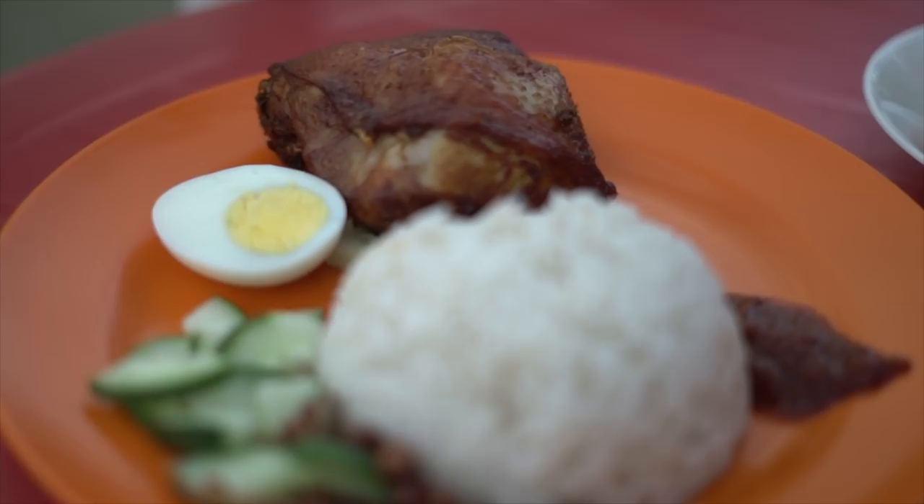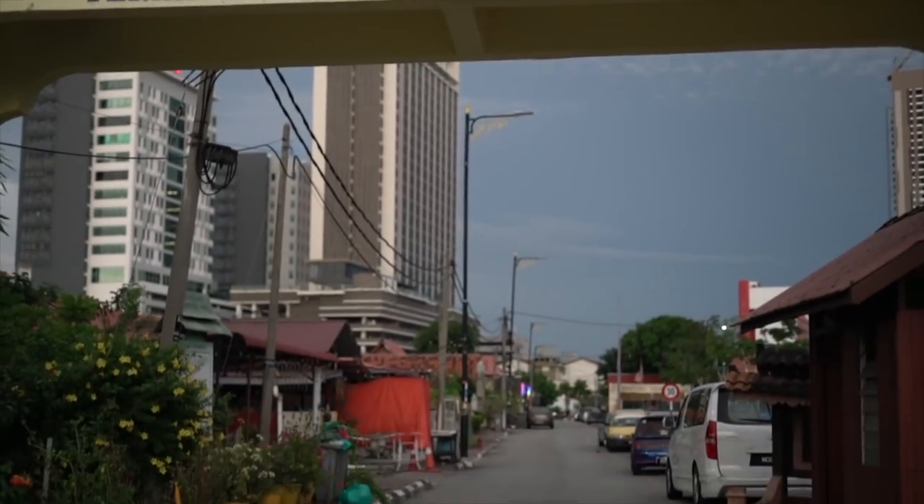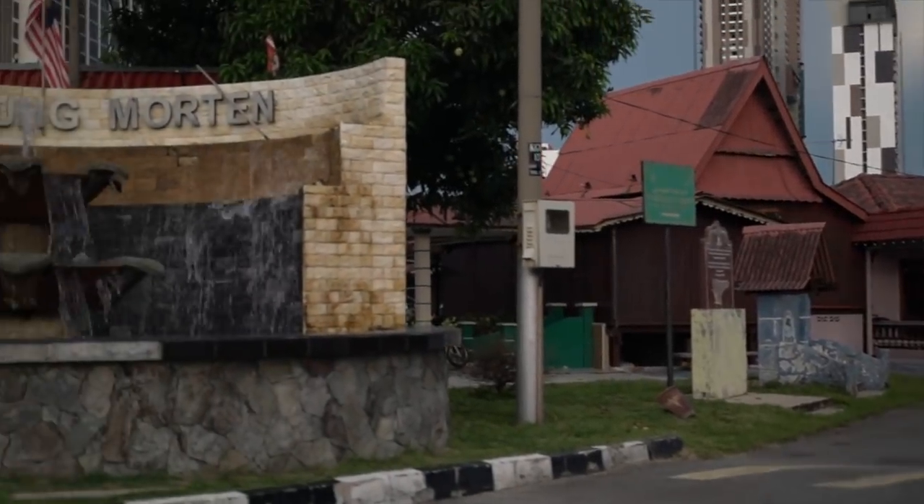This one is nasi lemak with ayam rempa. Apparently the nasi lemak keeps running out, but good thing we're here early and we have lots of it. I love the feel of it — we're in a Kampong right by the river, but still in the city. In Kuala Lumpur there's Kampong Baru, and here in Malacca there's Kampong Morton.